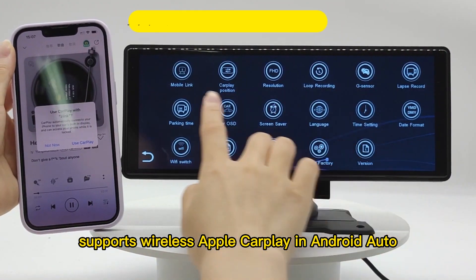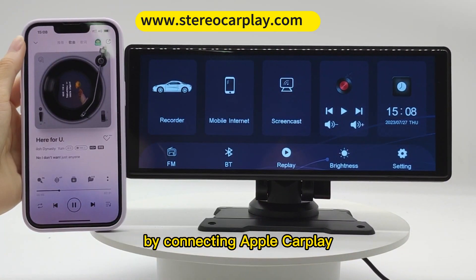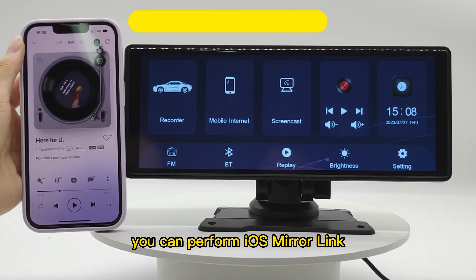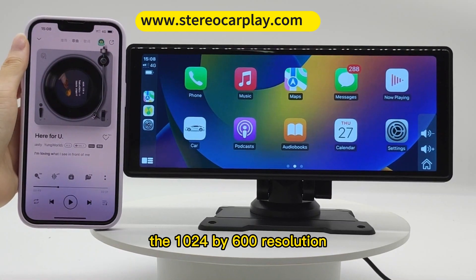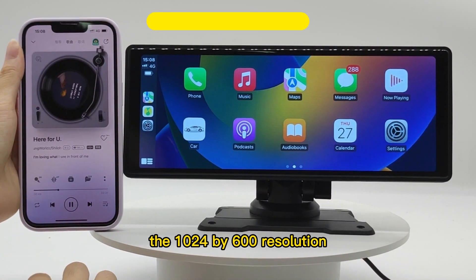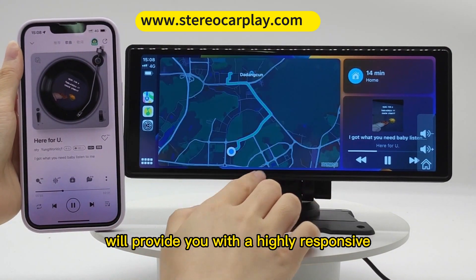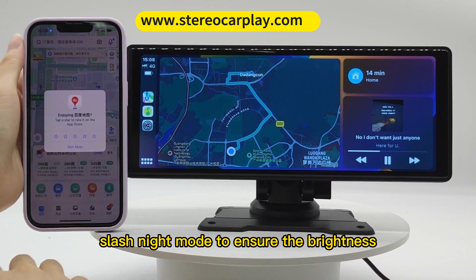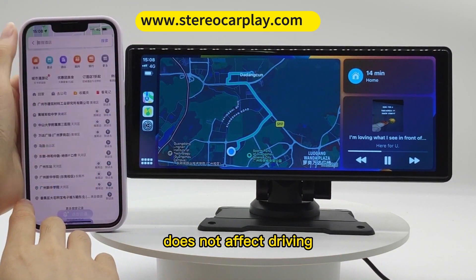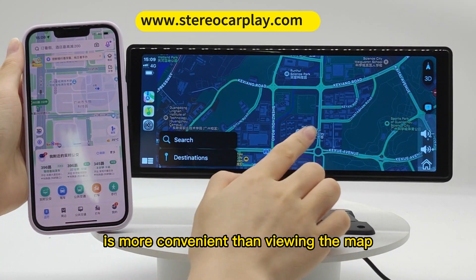Portable Car Stereo supports wireless Apple CarPlay and Android Auto. By connecting Apple CarPlay, you can perform iOS Mirror Link and synchronize your map to the large 9.3-inch screen. The 1024x600 resolution full-touch HD capacitive display provides a highly responsive and clear viewing experience. You can also switch day/night mode to ensure brightness does not affect driving.